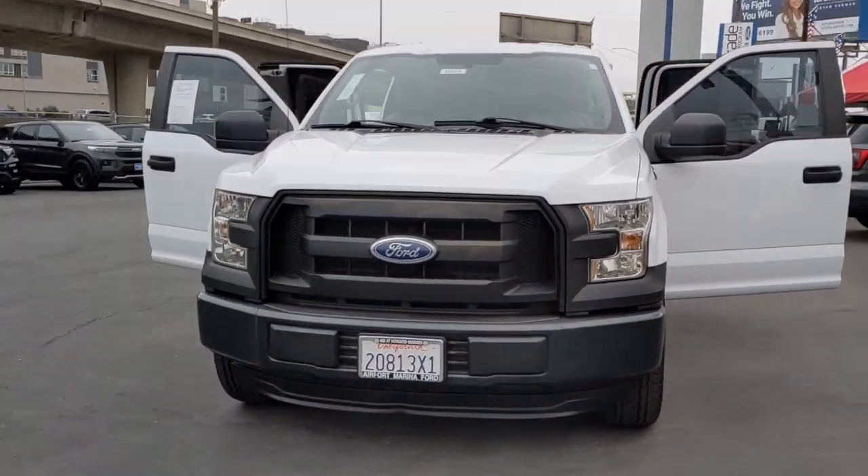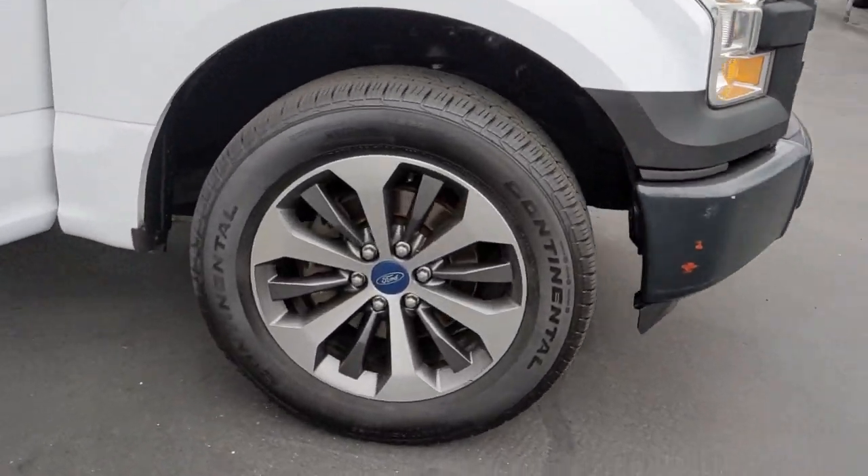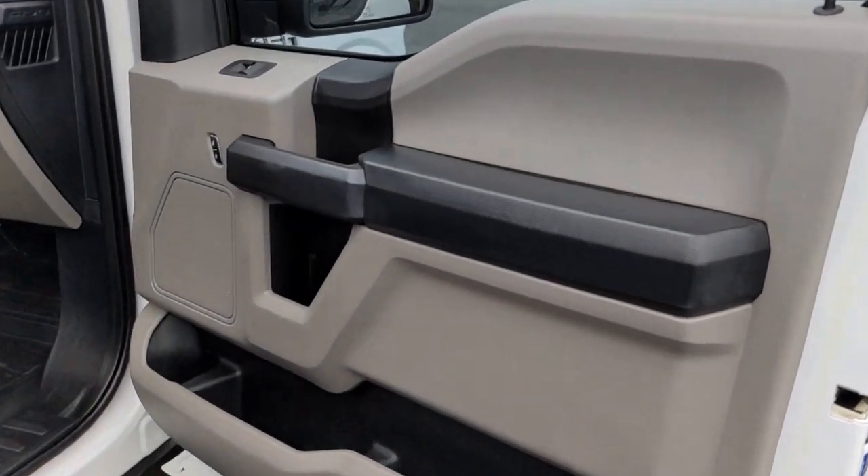Introducing the 2015 Ford F-150. This vehicle still has fewer than 150,000 miles on the clock, so it won't last long.